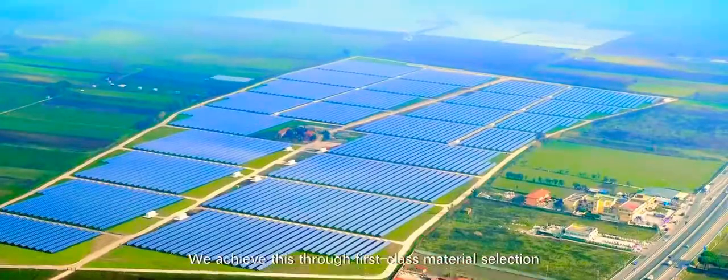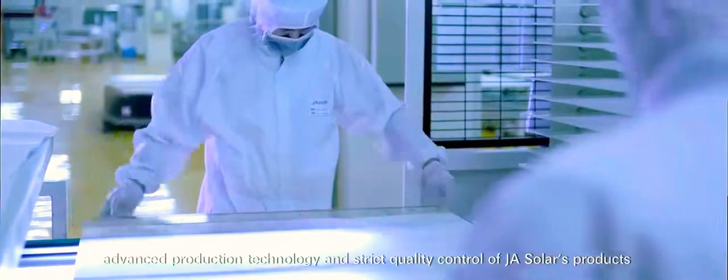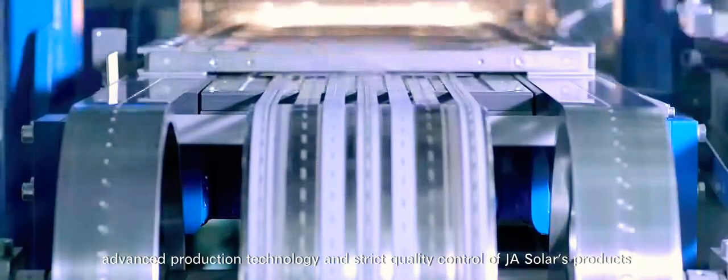We achieve this through first-class material selection, advanced production technology, and strict quality control of JA Solar's products.